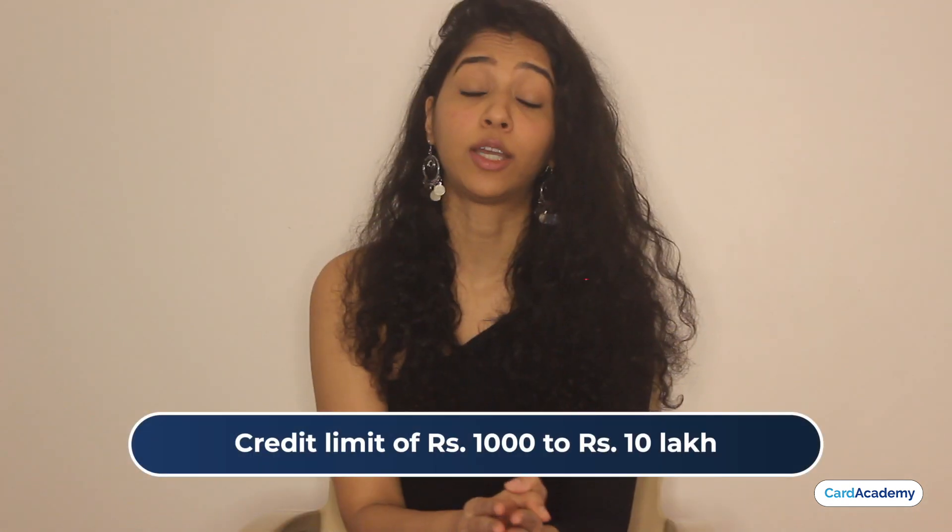Many times your application may not be accepted even with a good credit score. There are other criteria that we don't know about. When your application is approved, you are given a credit limit ranging from Rs. 1,000 to Rs. 10 lakh. And you get a virtual Visa card almost instantly.